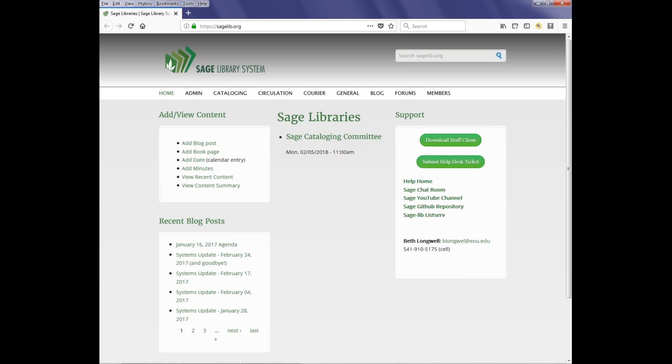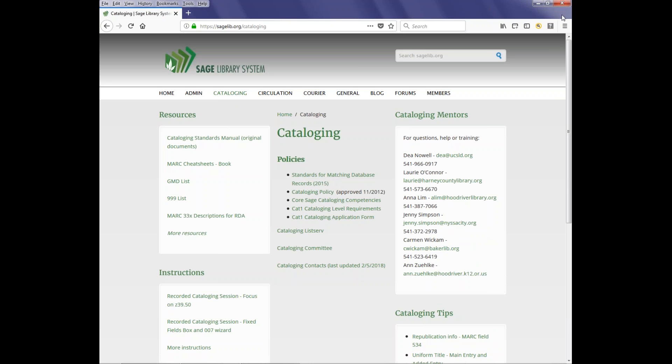Specifically, I was wanting to address some recent changes that I made to the cataloging page. If you could click on the cataloging link — what I've done is try to reorganize things on the page and give some more instant access to resources and instructions that we want access to more frequently. There's a new resources block that gives the link to the standards manual as well as the cheat sheet that we recently sent out. I added the GMD list, the 999 list, and the 33X descriptions.